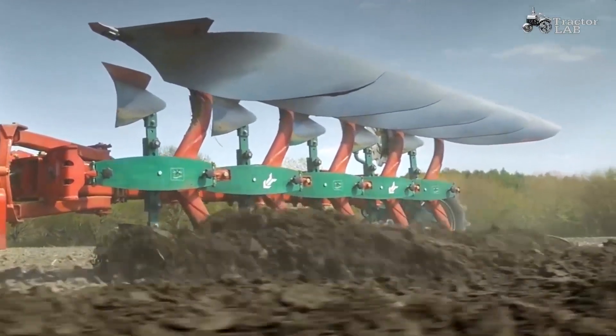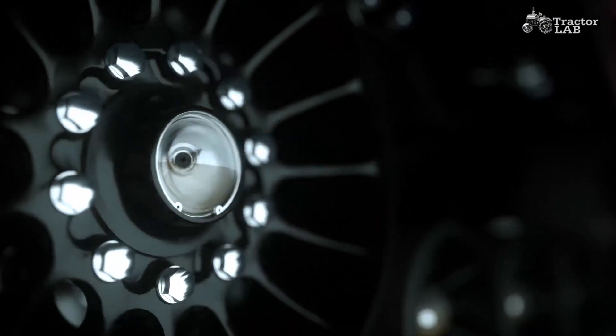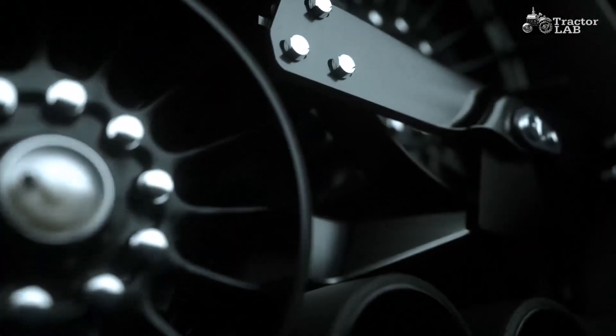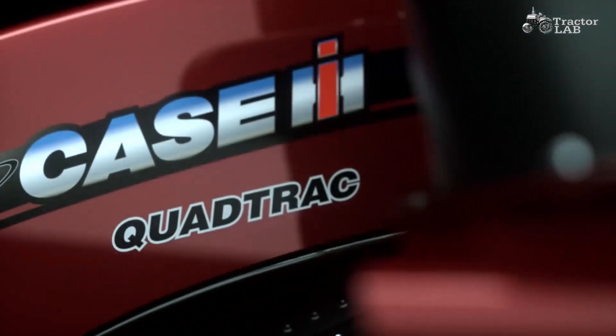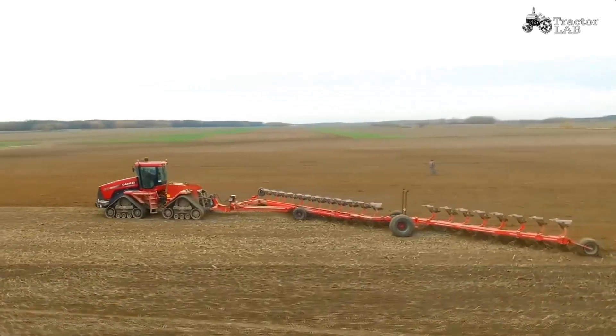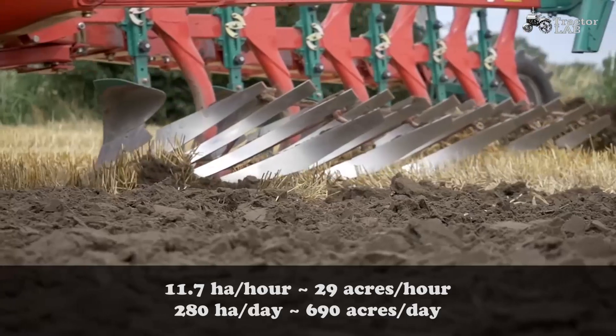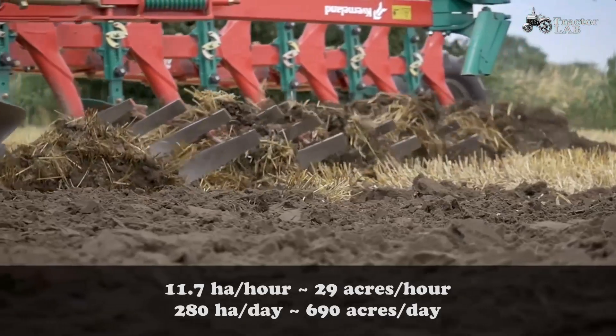Of course, the most powerful and mass-produced. Take, for example, the Case IH Quad Track 620, with a rated power of 620 horsepower. With a minimum plowing depth of 20 to 22 centimeters, tractor performance will reach 11.7 hectares per hour or 29 acres per hour.